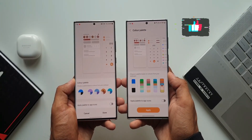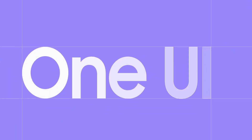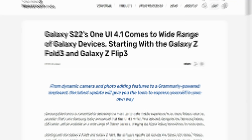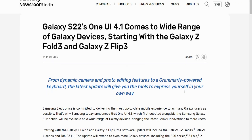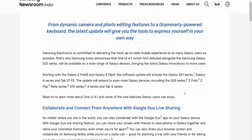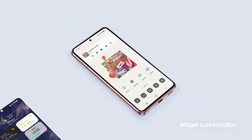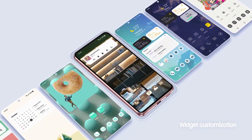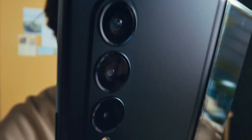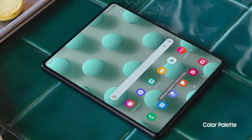Most of you have a question whether your phone will get One UI 4.1 or not. To answer this, we now have some official information coming straight from Samsung, which announced the list of devices eligible for One UI 4.1. However, there is still some uncertainty for some devices because Samsung did not name the entire list.